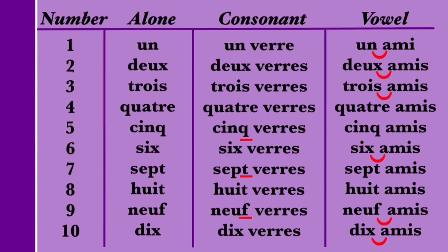The number 4 has a slight pronunciation change when followed by a vowel. On its own, it's pronounced QUATRE. When followed by a consonant, there's no change: QUATRE VERRE. When followed by a vowel, QUATRE tends to be run together with the following word as if they were one: QUATRE AMI — we run the sounds together instead of pausing. Let's compare: QUATRE. QUATRE VERRE. QUATRE AMI.